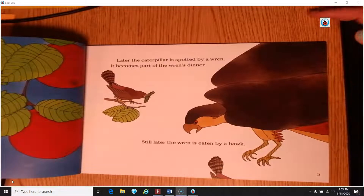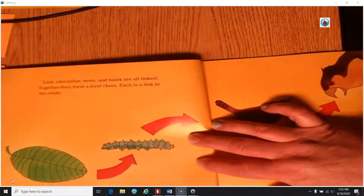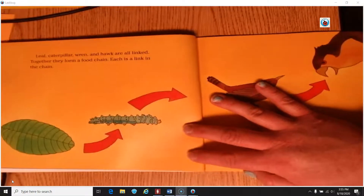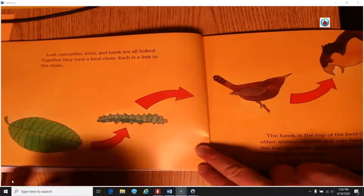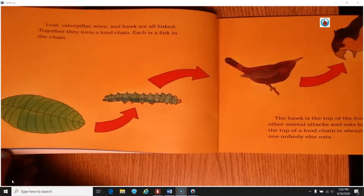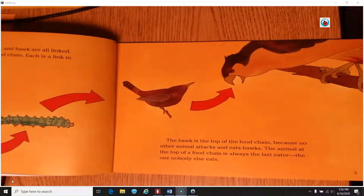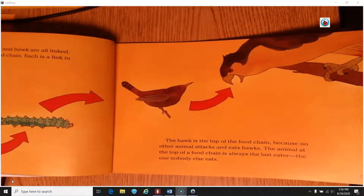Still later, the wren is eaten by a hawk — a bigger bird. Leaf, caterpillar, wren, and hawk are all linked — meaning they are connected. Together they form a food chain, and each one is a link in that chain. The hawk is the top of the food chain because no other animal attacks or eats hawks. The animal at the top of the food chain is always the last eater — the one nobody else eats.